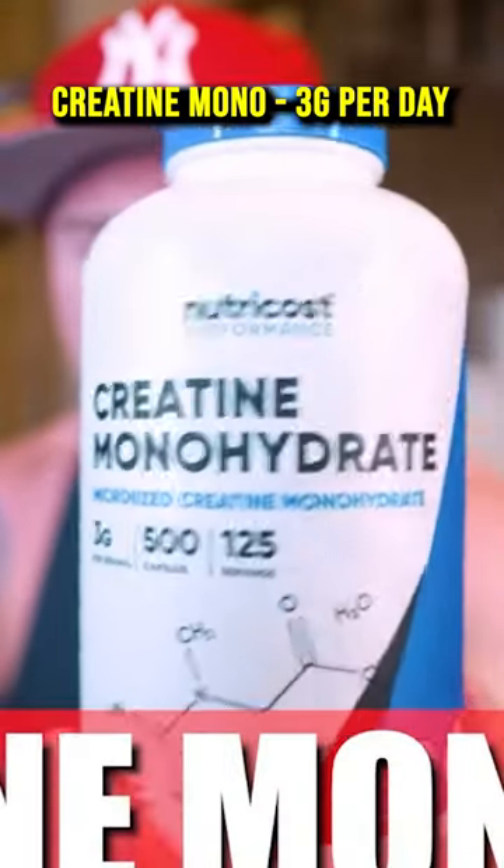Good old-fashioned creatine monohydrate. I'm currently doing three grams a day, which is four of these pills.